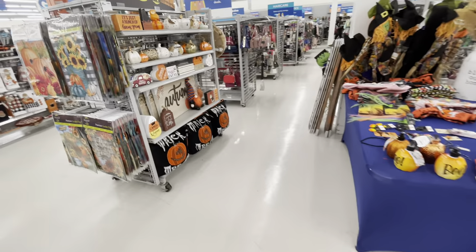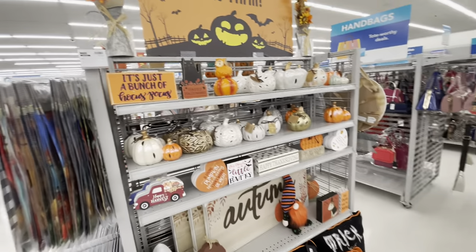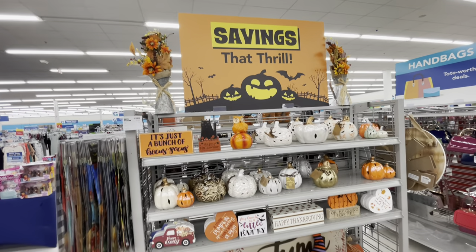Hey guys, welcome back to the channel! We are here at Gabe's. I just wanted to pop in and see what items they have for the fall and Halloween. They've been stressing their savings here at Gabe's.